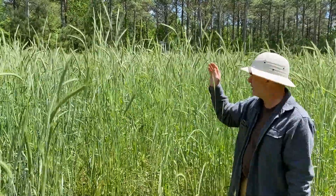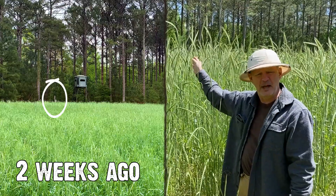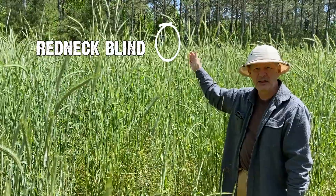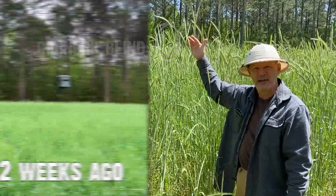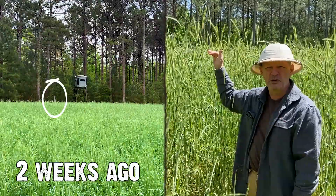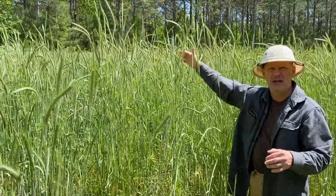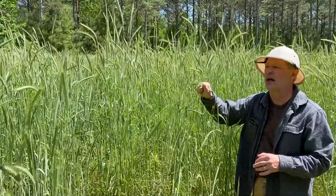We were kind of using a pole behind me — you can see behind me, or maybe not see, a redneck blind behind me. There's a pole right next to it, and that pole is probably eight, nine feet tall from where we're standing. You could see the top of that pole, or a good bit of that pole, and now you can't. So that gives you an idea of how much taller the cereal rye has become.